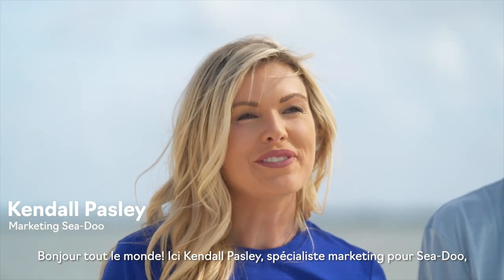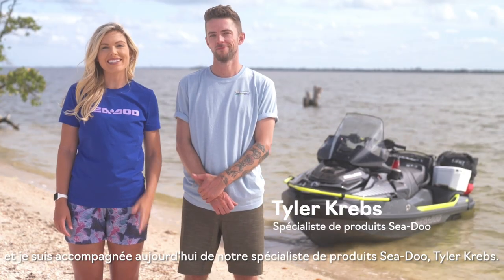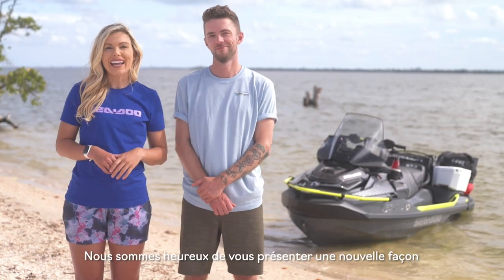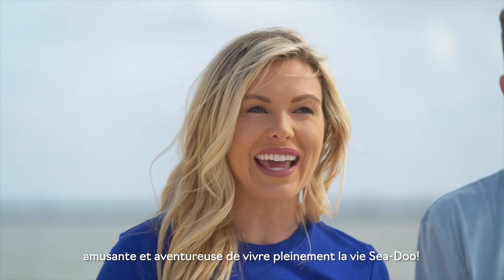Hi everybody, I'm Kendall Paisley from the Sea-Doo Marketing Team, and joining me today is our Sea-Doo Product Specialist, Tyler Krebs. We're excited to introduce you to a new, fun, and adventurous way to live the Sea-Doo life to the fullest.